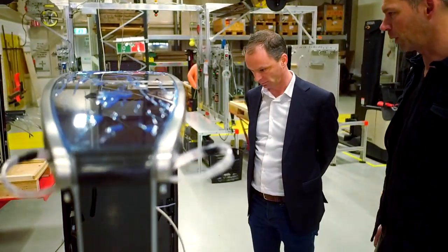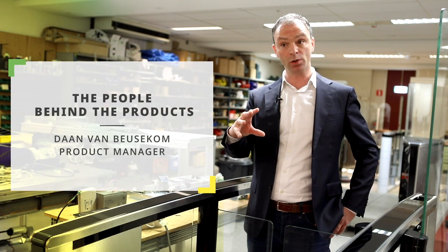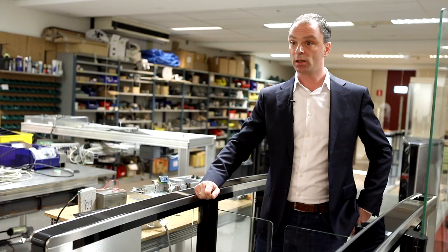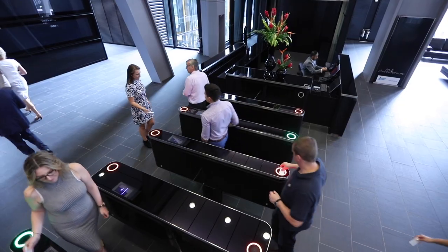We are working on entry solutions, and one of the most exciting things we have seen in our industry and in office buildings is lift designation control units. What it actually does is you badge with a card and the device tells you which lift you can take.